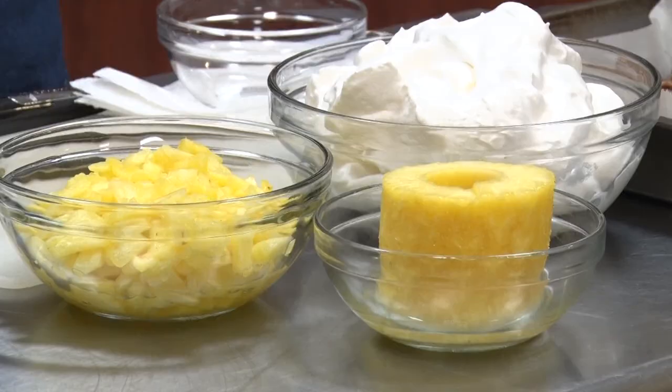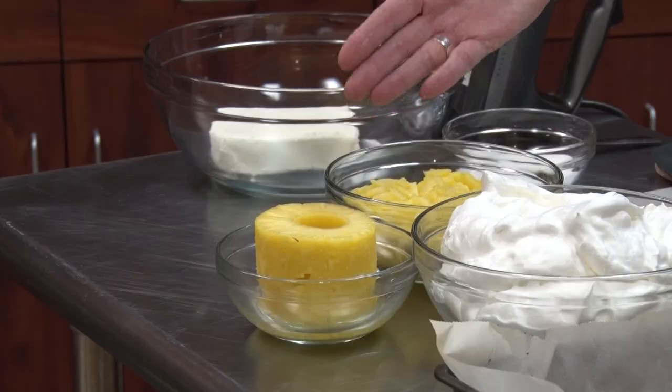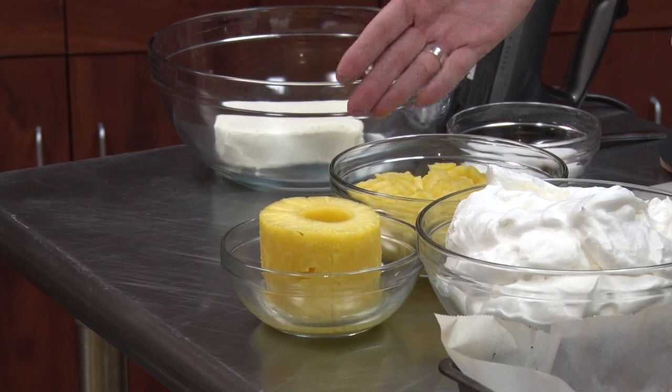Welcome back to Garden Delights. Today we're talking about pineapples. Pineapples are mainly in season May through June, but to me pineapples are in season all the time. We're going to talk a little bit about the benefits of eating that pineapple.